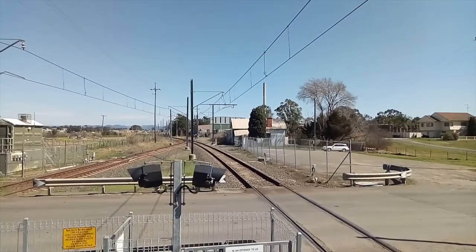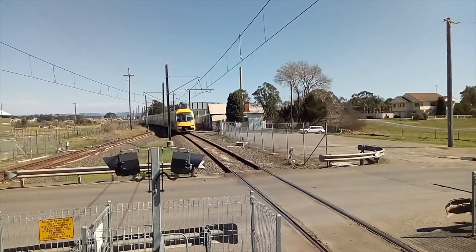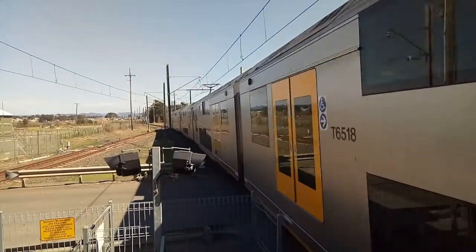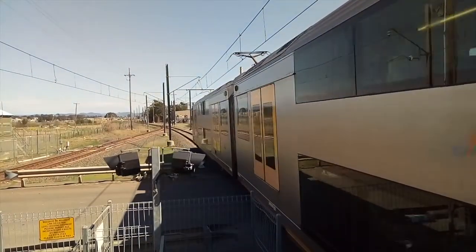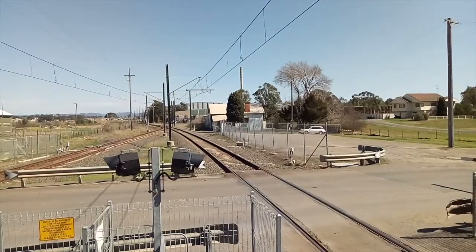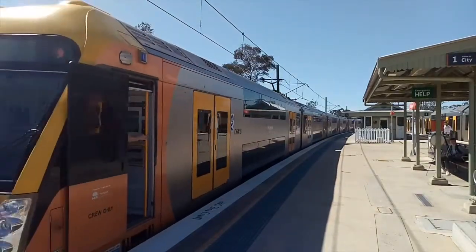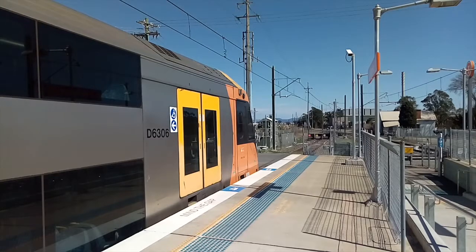We have a North Sydney service arriving into platform number one — A18 is the set. Waratah set A18 now departing from platform number one, North Sydney service. A6 now departing from platform number two bound for Richmond, stopping Windsor, Clarendon, East Richmond and Richmond.